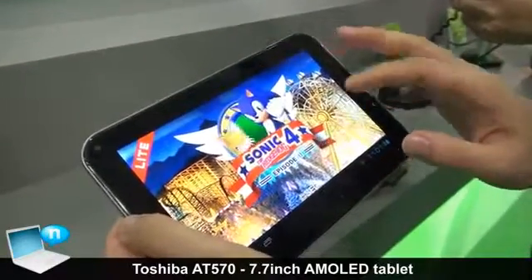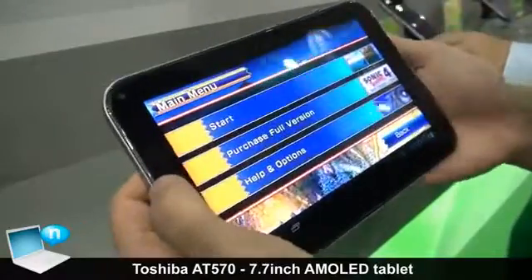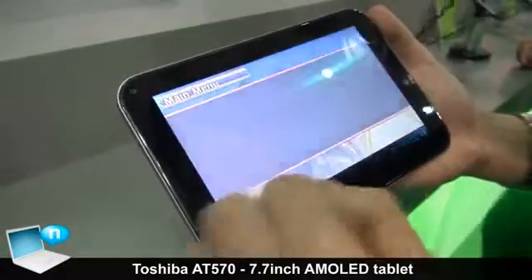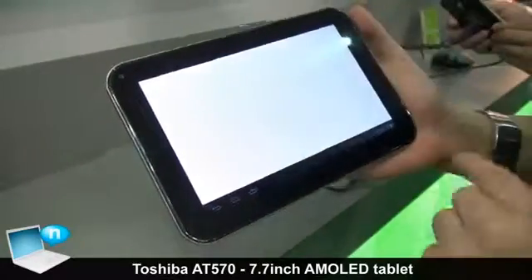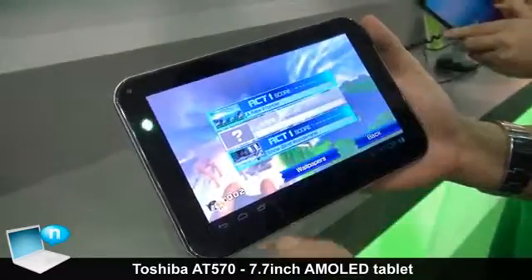The game looks great on the AMOLED screen. The screen resolution is 1280 x 800, so it's going to be HD resolution.